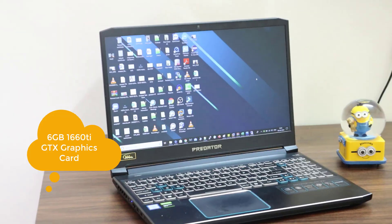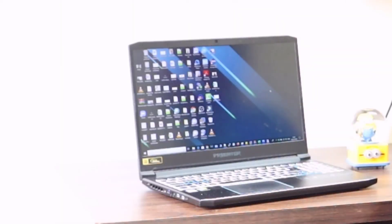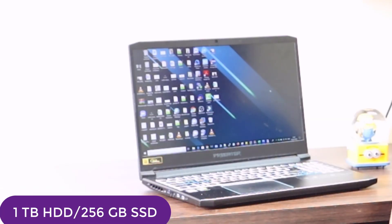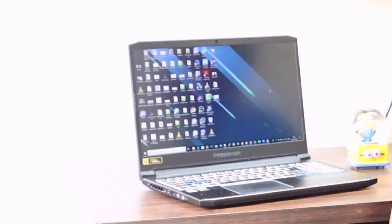The graphics card is an NVIDIA GeForce GTX 1660 with 6 GB of VRAM. It has a 144Hz high-refresh display with overdrive. Storage is a combination of SSD and hard drive — one terabyte total, with 256 GB SSD and the rest as hard drive. It also has an HDMI 2.0 port.